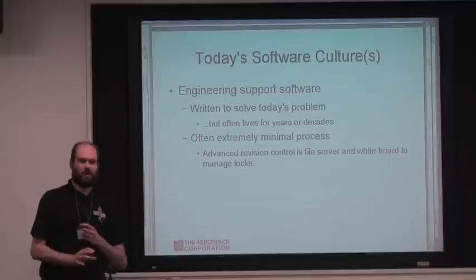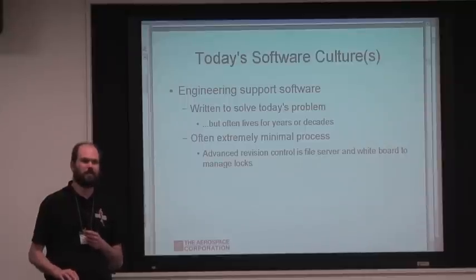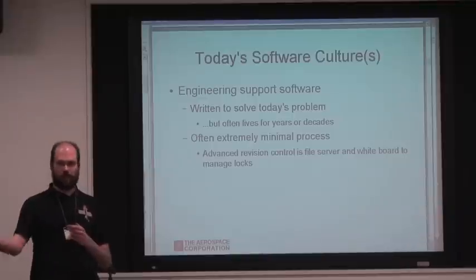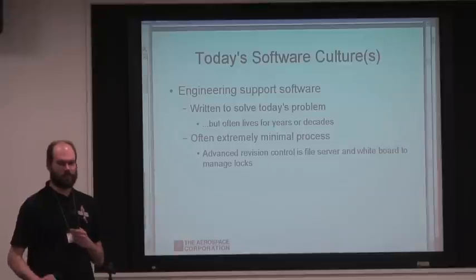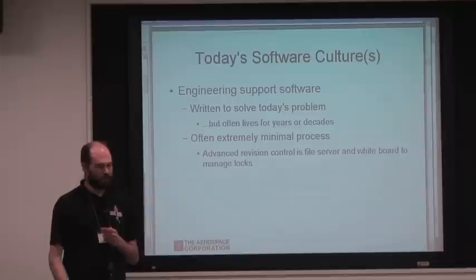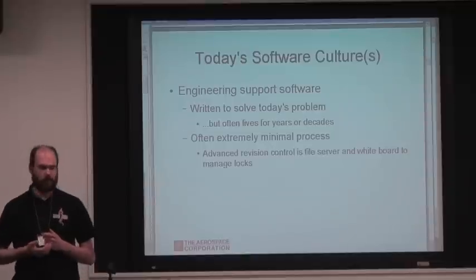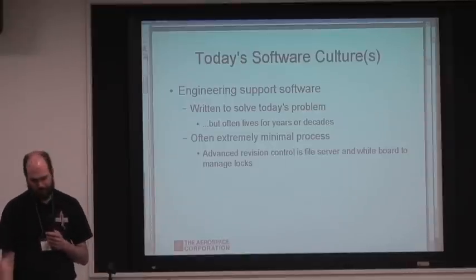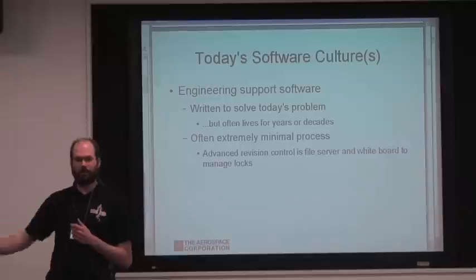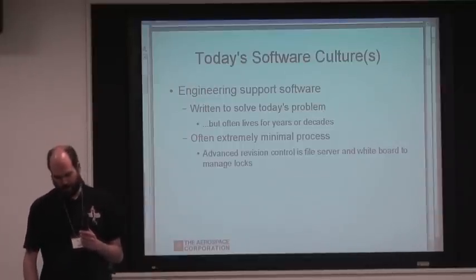However, there's often very minimal process around this software. One project we worked on that was actually fairly advanced compared to many we've encountered — their revision control system was a file server where people edited files directly. To avoid collisions, they had a whiteboard where they wrote down who was editing what. They did in fact have problems where they'd develop a feature, ship it in a release or two, and then it would disappear because somebody grabbed an old copy and overwrote it. That was a chronic problem for them.